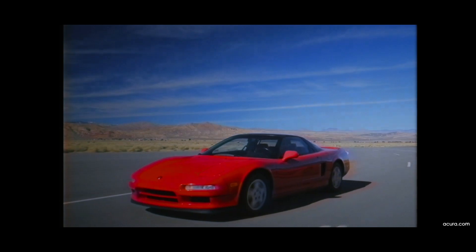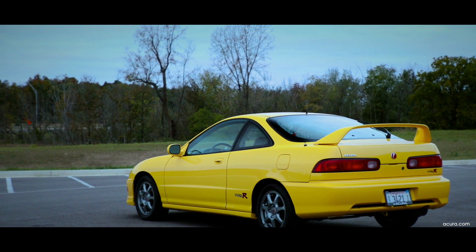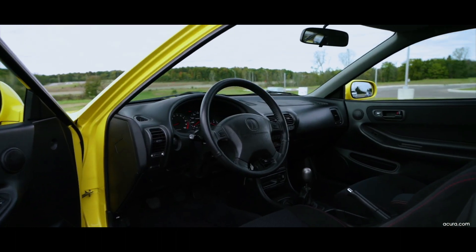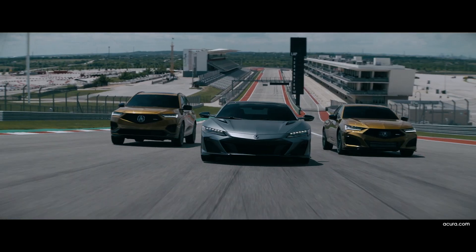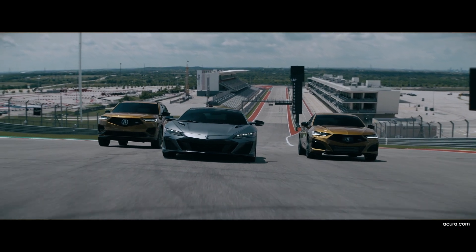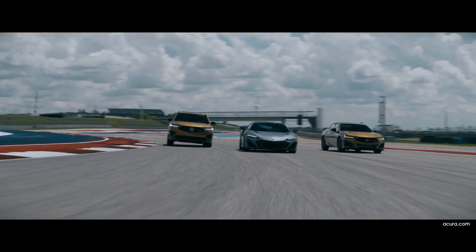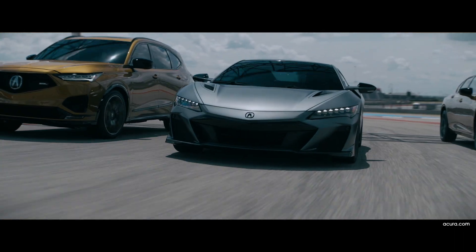Let's say for example the NSX, the Integra — not the most power going on, but it's the driving engagement that Honda gives us. I think in the future, quite possibly the TLX Type S and the MDX Type S might fall into that category where — hey, it might not be the best car around, but it does everything right. Then again, this is a conversation for another day where we're going to inevitably eventually be electrified.